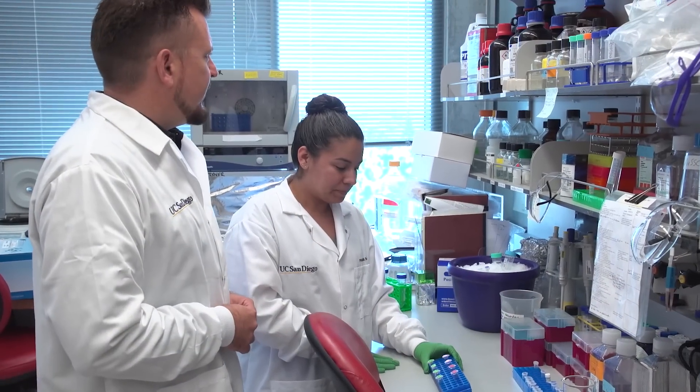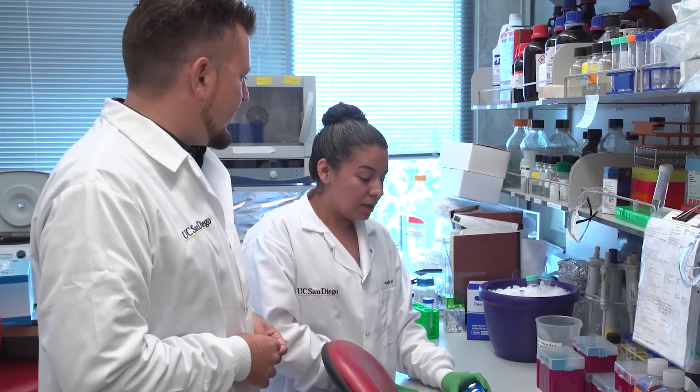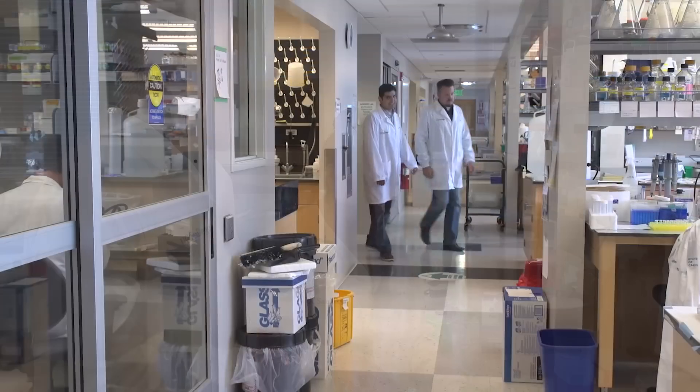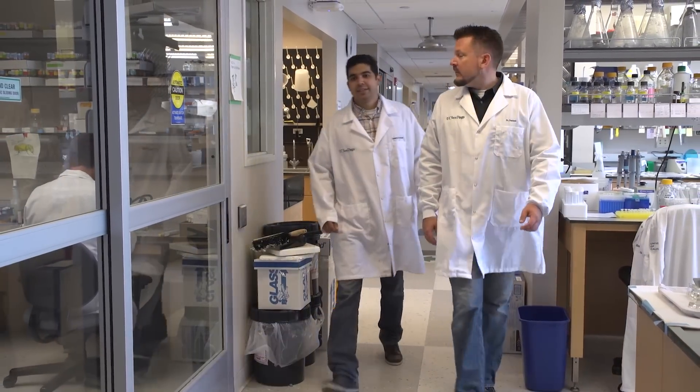UC San Diego's David Traver uses zebrafish and other model organisms to understand exactly how these very special blood stem cells are born, with the goal of duplicating that process to cure diseases. It is the goal of CIRM that discoveries made by people like David will someday cure blood diseases at clinics like the Sanford Stem Cell Clinical Center. David shares why and how the zebrafish has helped us and what they have revealed that is leading us toward cures.